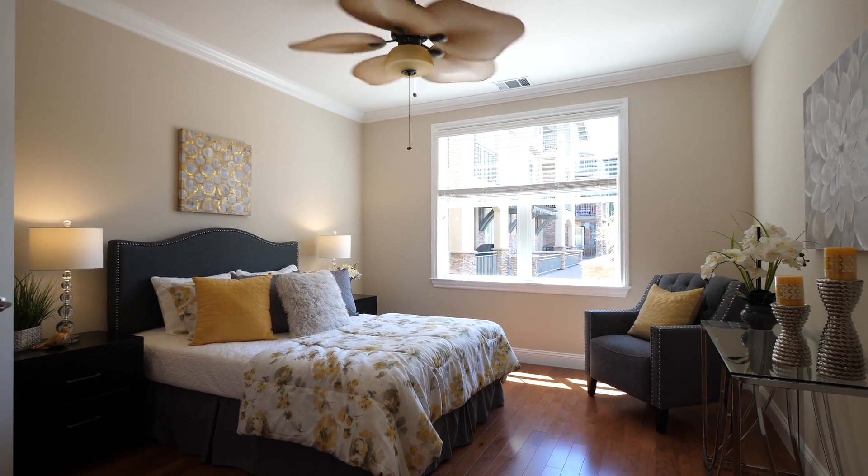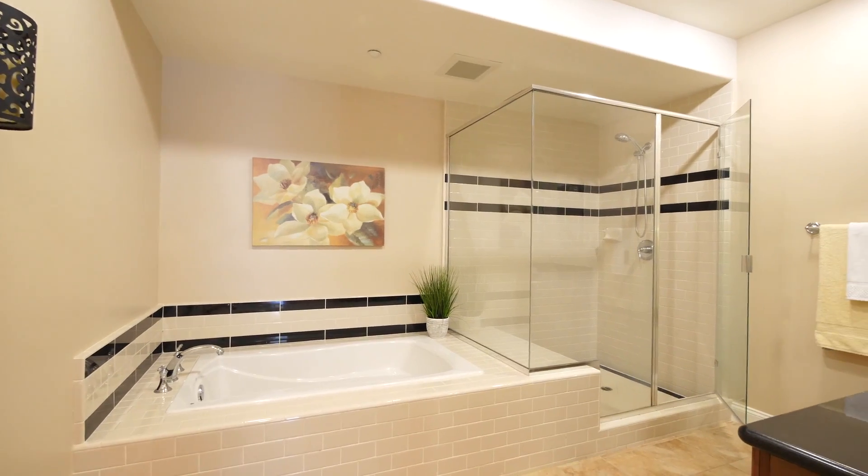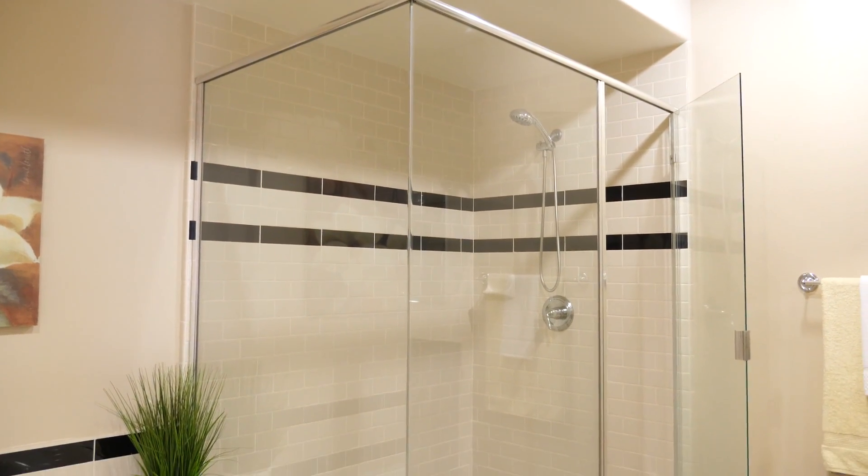The large master suite is a wonderful retreat and features a walk-in closet and a well-appointed master bath with double sinks, granite counters, a large shower, and a separate soaking tub.